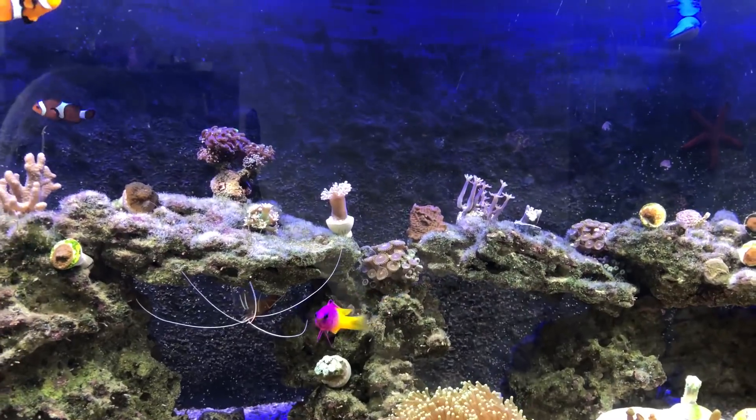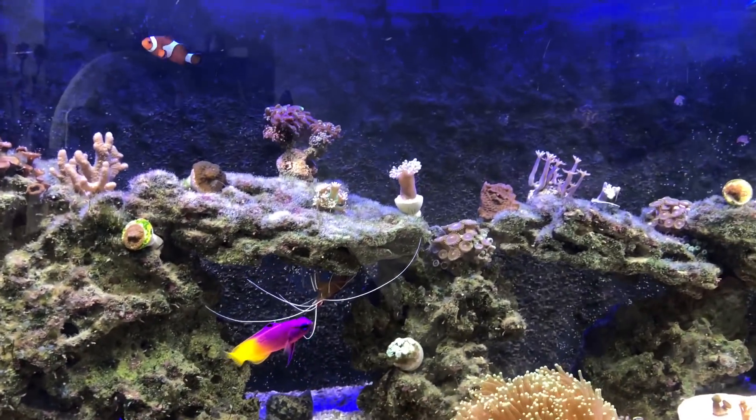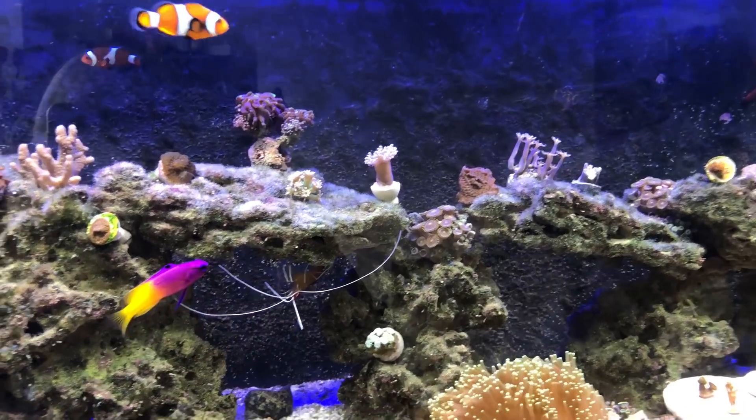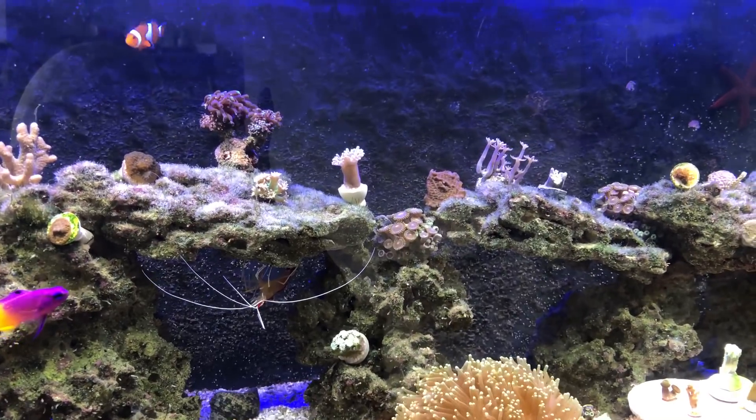The water's back to looking crystal clear. Fish are all super happy, and I've got some new additions in the tank, which I'm going to go through now. I've moved a few things around.